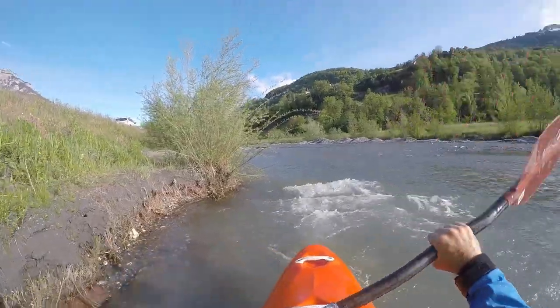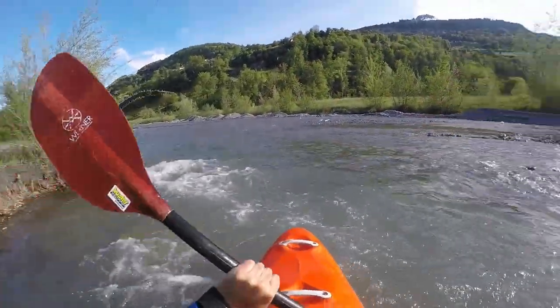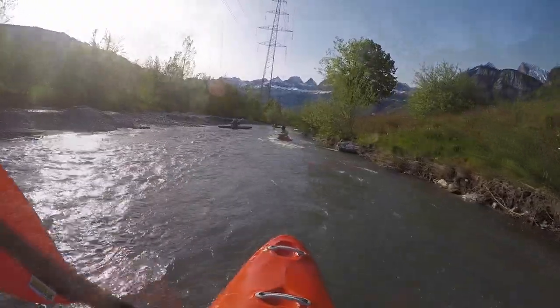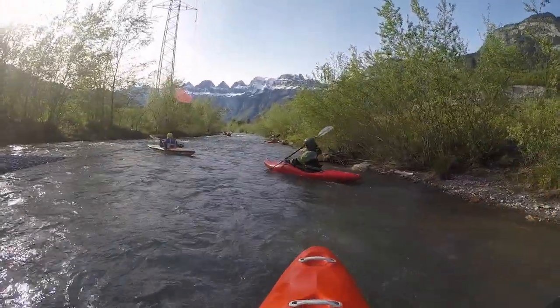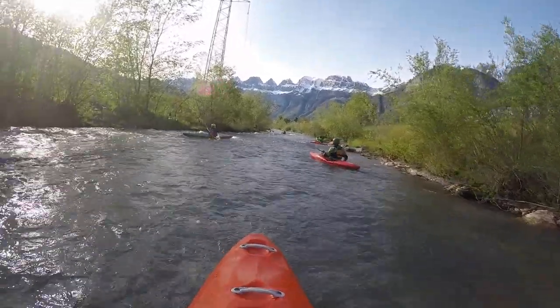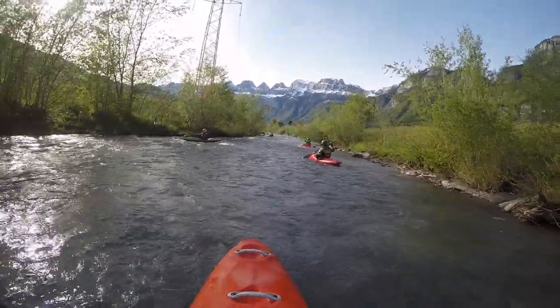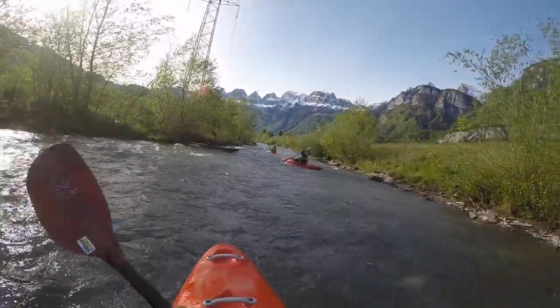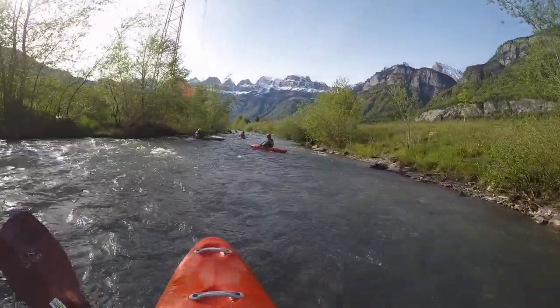This is actually my first time it is not raining. There is another put-in at Mels. However, a large portion until Flums is artificially embanked. Where we started is upriver from Flums, where the creek has been given a bit more room in its formerly embanked bed.